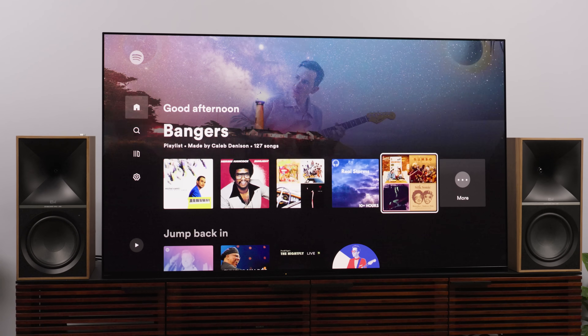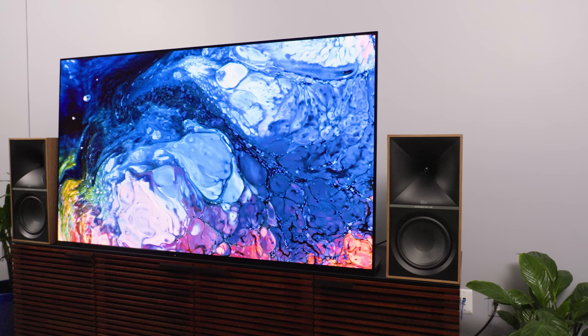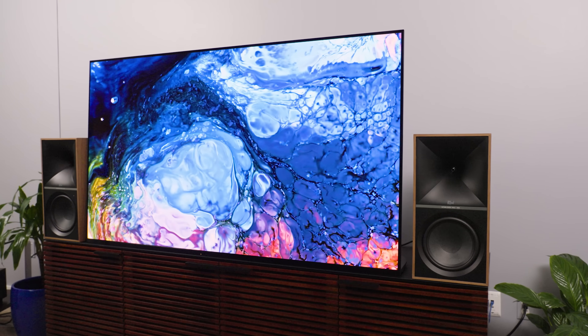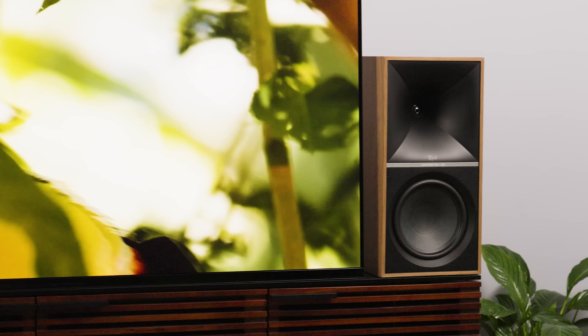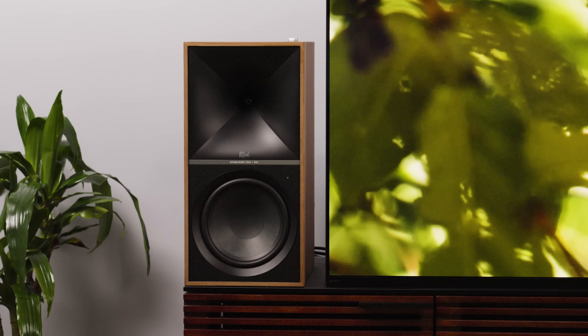Perhaps the greatest endorsement I can give the Nines is that I'm actually enjoying them just a bit more than a full-size set of Reference Premier tower speakers mated to a massive Marantz SR8015 A/V receiver. The Nines are easier to set up, easier to place, and easier to enjoy — and they sound excellent. They're a ton of fun, but they also retain an air of refinement that I don't think a lot of folks are going to expect. To get this kind of sound from separate speakers and an AVR is not only going to require more hassle but just as much if not more money, and the resulting sound of the separates isn't likely to exceed or even match what the Nines can do on their own.